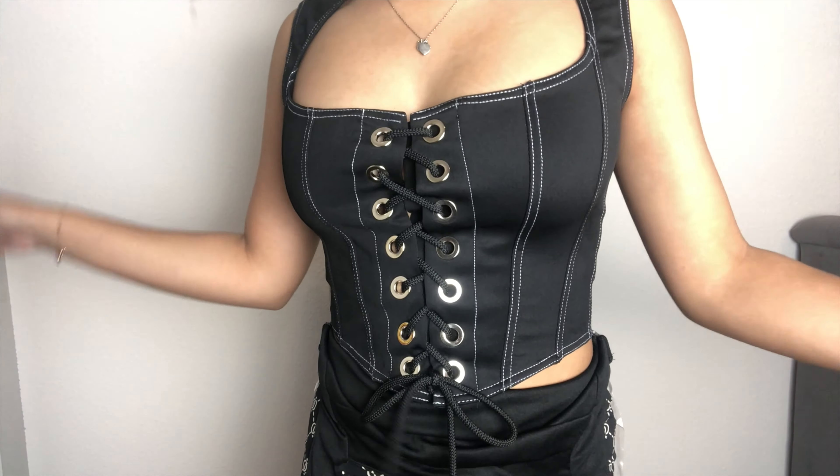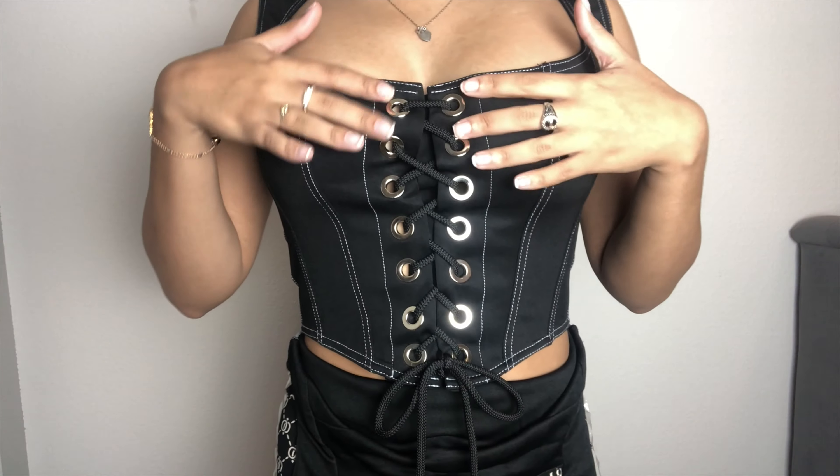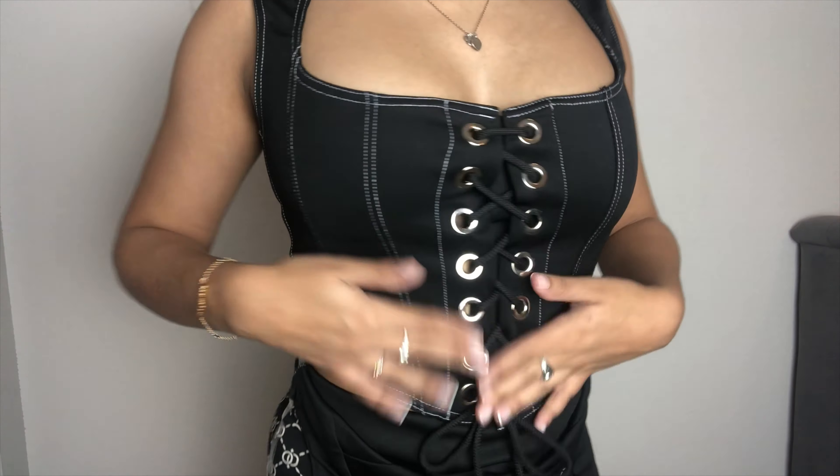The last item in this haul actually surprised me. I thought on the model I wouldn't like it that much on me, but I actually love it. It's kind of like a corset or bustier-type top, but also edgy because of the black with white stitching and a low scoop neckline. It laces up in the middle with silver detailing where the string goes.